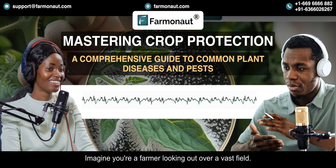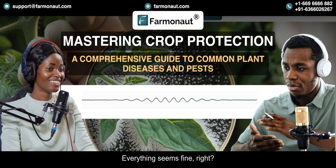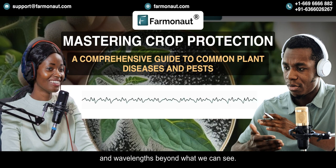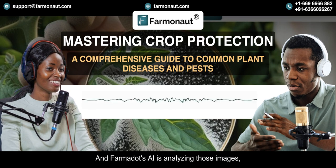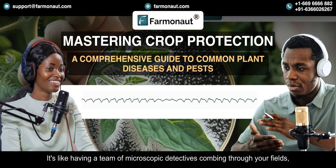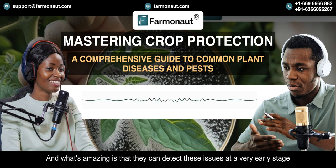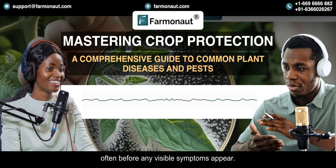Let's unpack this a bit. Imagine you're a farmer looking out over a vast field. Everything seems fine, but up in space a satellite is capturing images of your crops in wavelengths beyond what we can see. Farmanaut's AI is analyzing those images, looking for telltale signs of trouble — like having a team of microscopic detectives combing through your fields. They can detect these issues at a very early stage, often before any visible symptoms appear. Early detection means early intervention, and that can make all the difference between a successful harvest and a lost season.